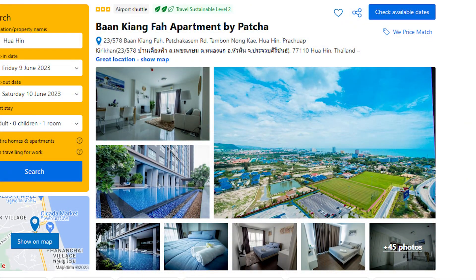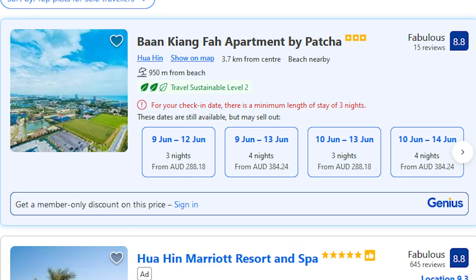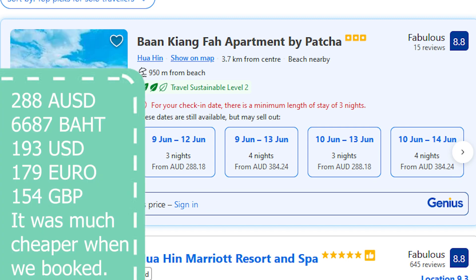The second place in Hua Hin was Ban Kiang Fa Apartments by Pacha the Host. It was actually really close to the previous place but outside walking distance from the beach. It didn't really matter though because you could easily get a Grab driver to take you wherever you wanted for a very reasonable price. Just be aware that you can often only book for three nights, which comes to 288 Australian dollars. All prices may vary depending on the time of year you're booking.